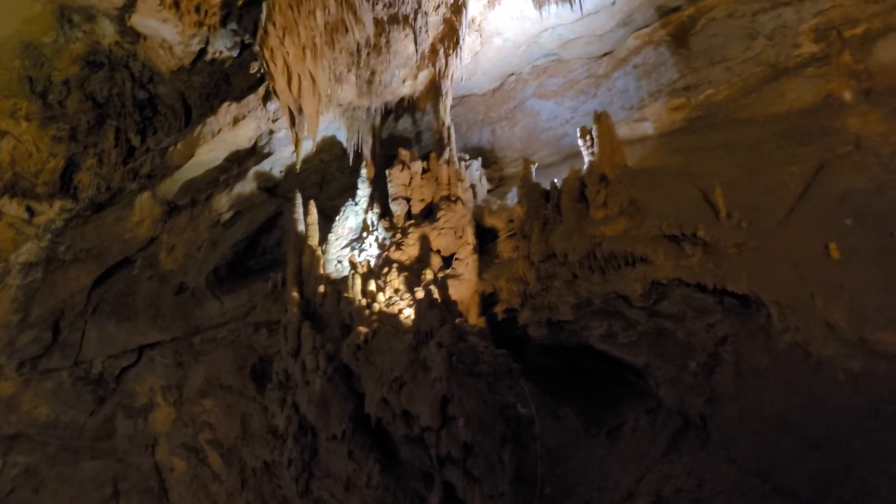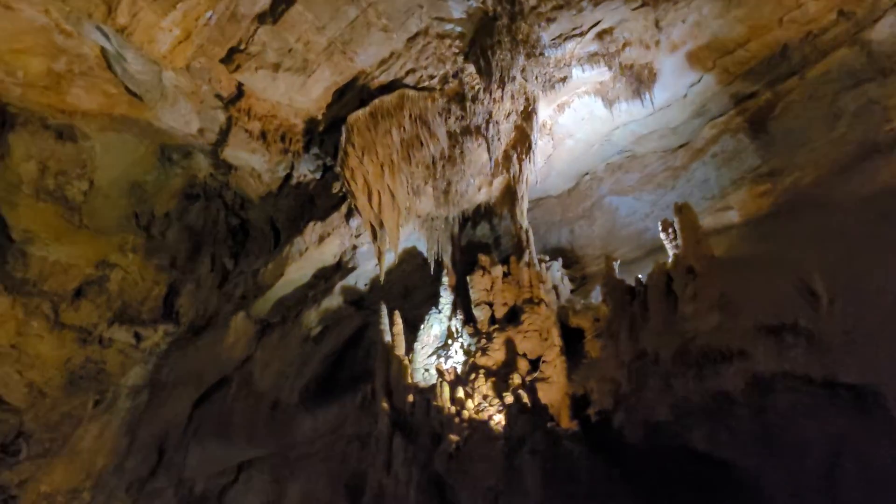Oh wow. This one — this is called the chain formation. It is the largest formation at the end of the stretch. This is called 8,000 feet tall.